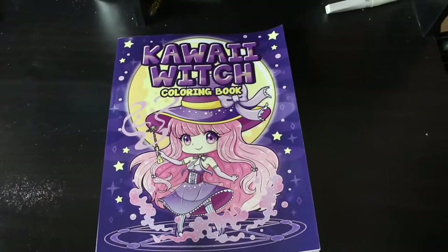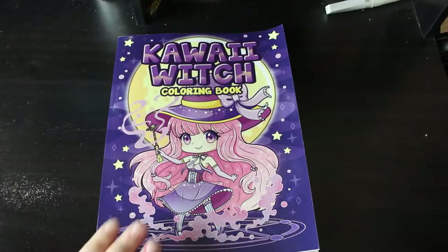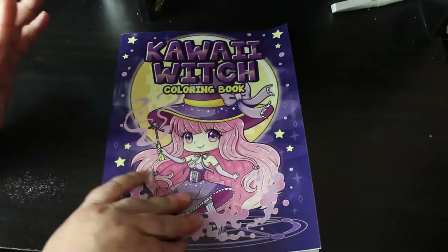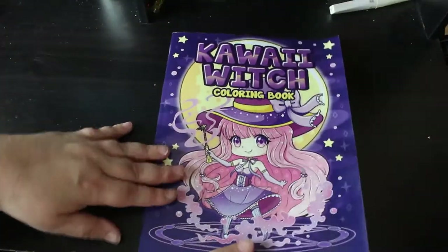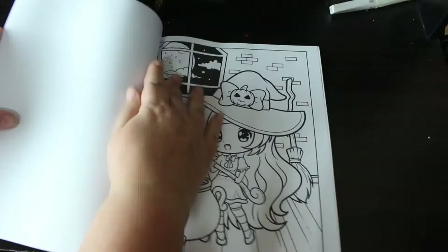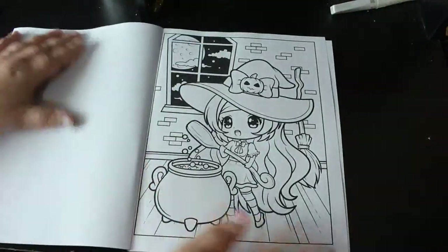Hi everybody, it's Andrea. I'm just going to do a flip through of this kawaii witch calendar book, which I saw on somebody else's channel — can't remember who it was, might be Misty. So that's the front and back. This is from Amazon, it was really cheap, it's very thin, there's only one of each image. There's no artist name — it's Amazon printed, so I don't know whether this is ripped off from other ones.